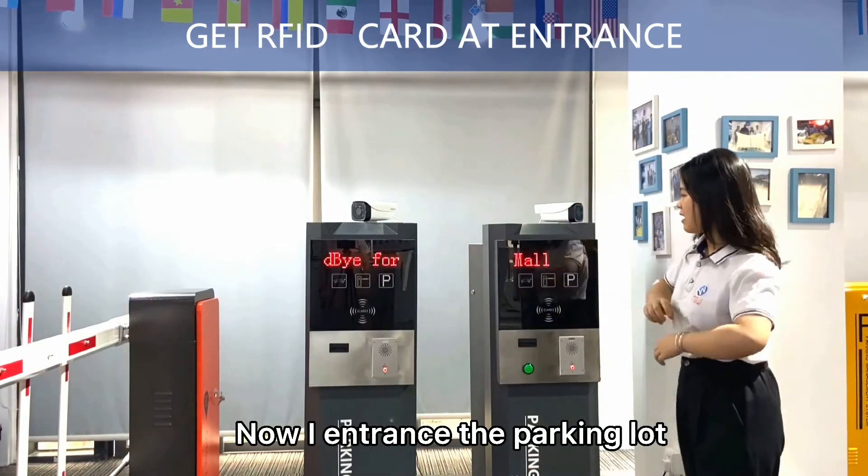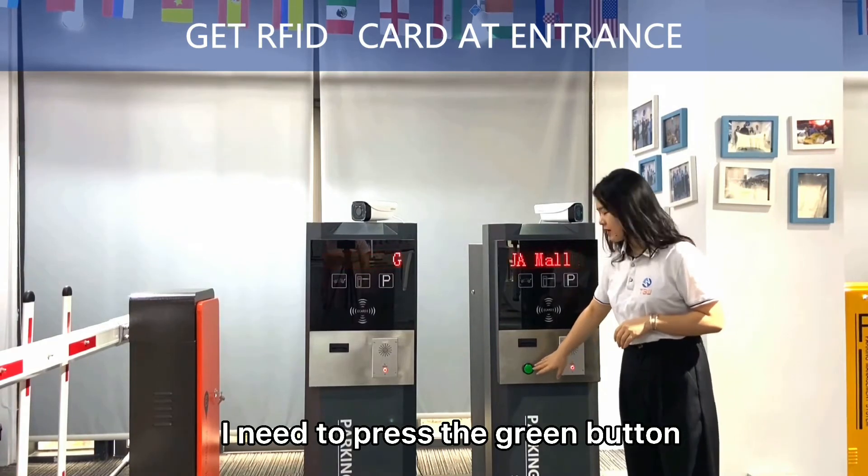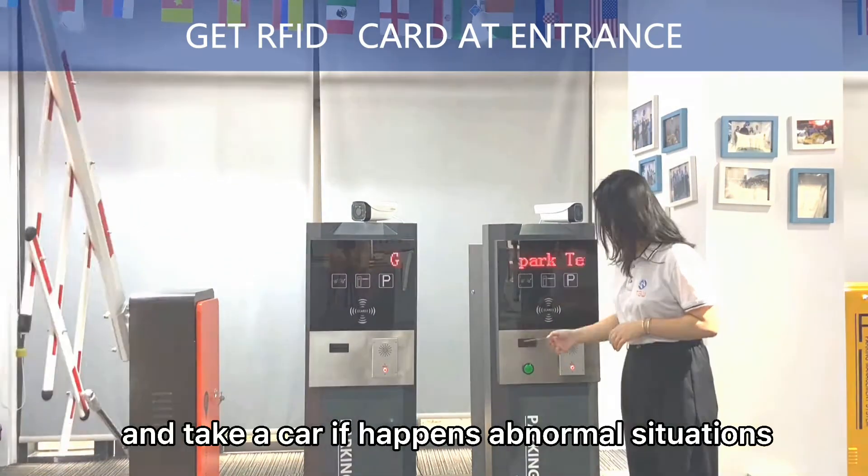Now I enter the parking lot. I need to press the call button and call the management center.